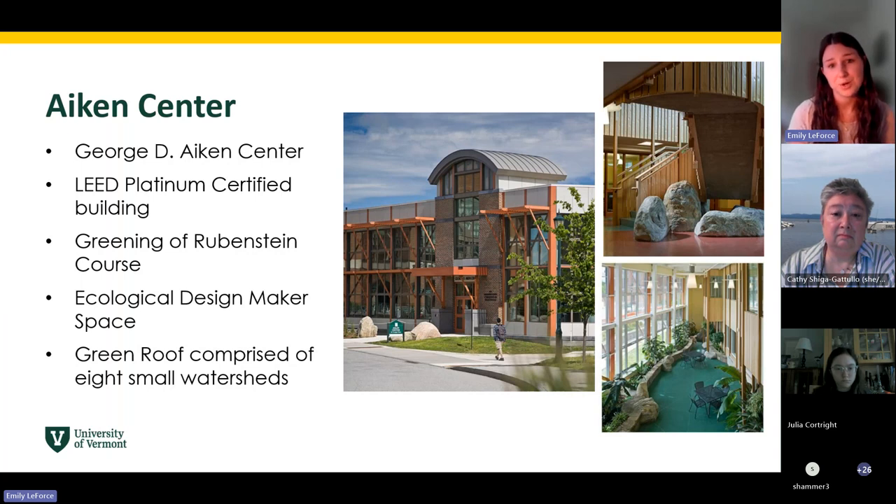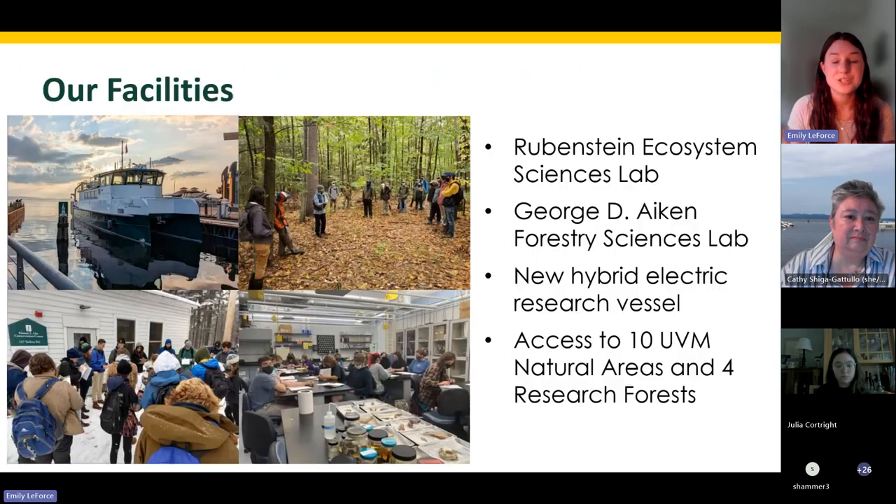The building also hosts an ecological design makerspace, where a team of students is currently researching aquaponics. There's a cool video on YouTube if you'd like to learn more about that process. And the green roof of the building consists of eight watersheds — there are just a lot of exciting elements to our campus home.